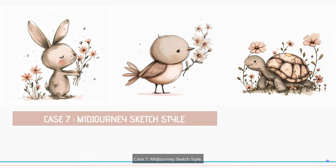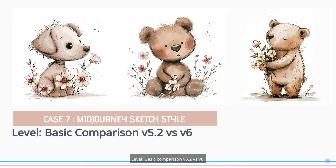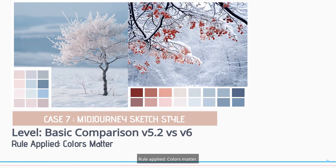Case 7: MidJourney Sketch Style. Basic Comparison — V5.2 vs V6. Rule Applied: Colors Matter.